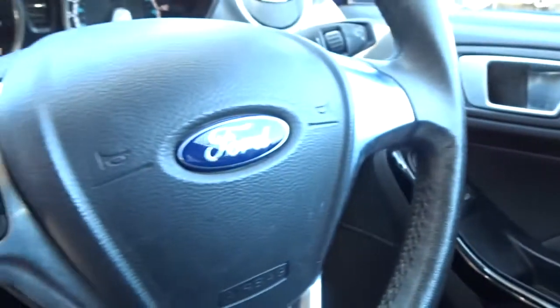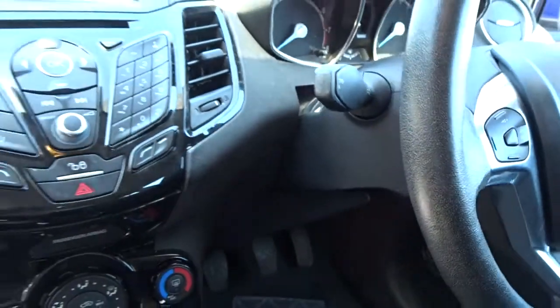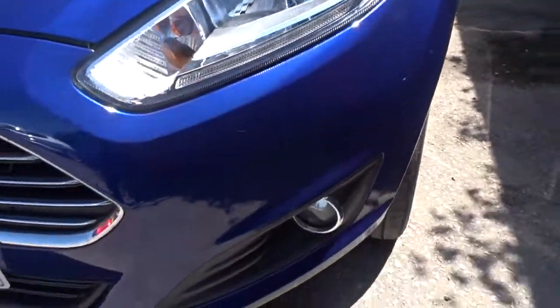There's front electric windows, electric-operated door mirrors, and a leather steering wheel with audio controls and Bluetooth device connectivity. Moving back outside and round to the front of the car, there's also integrated LED daytime running lamps and front fog lamps.